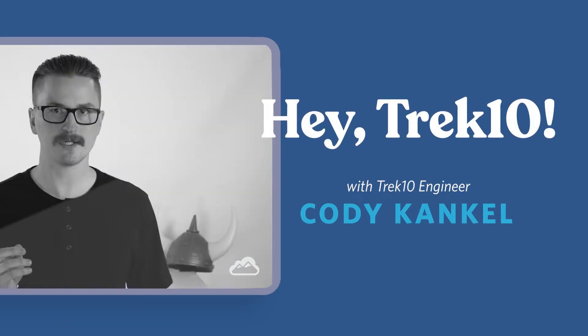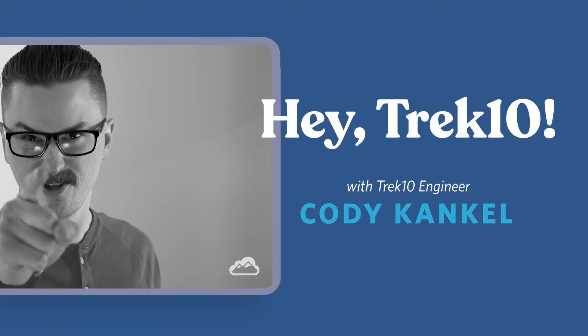Welcome back to Hey Trek10. This is where we answer your questions on AWS cloud migrations. I'm Cody, the cloud engineer, here to answer those questions. Without further ado, let's hear them.